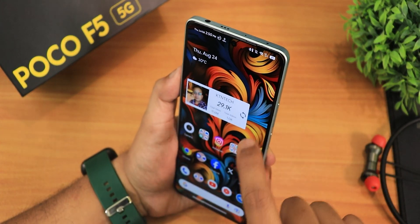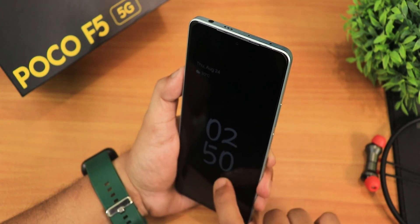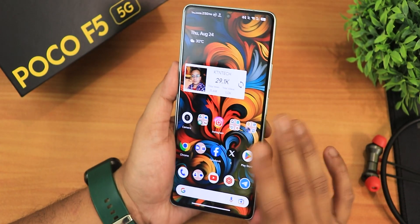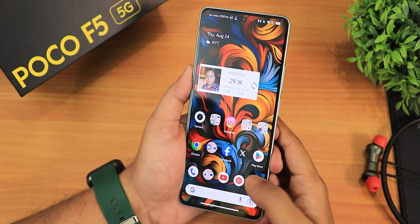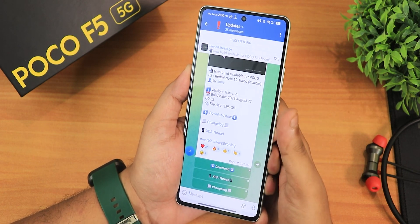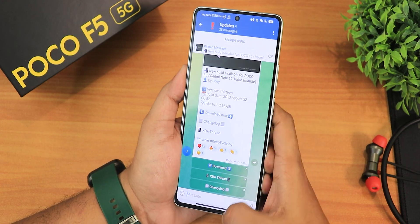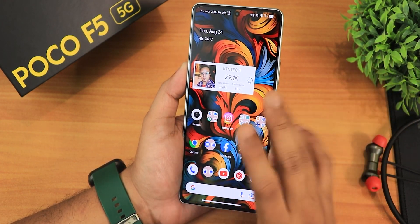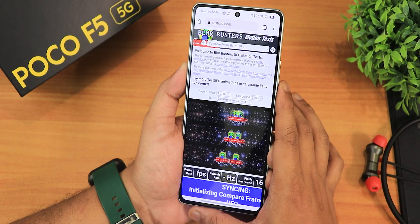For face unlock, you just swipe up on the lock screen — it shows recognizing face and unlocks quickly. The face unlock is very fast and works perfectly. The app lock UI looks like this — tapping the fingerprint scanner goes straight back to where you left the app. RAM management and everything is super fine.